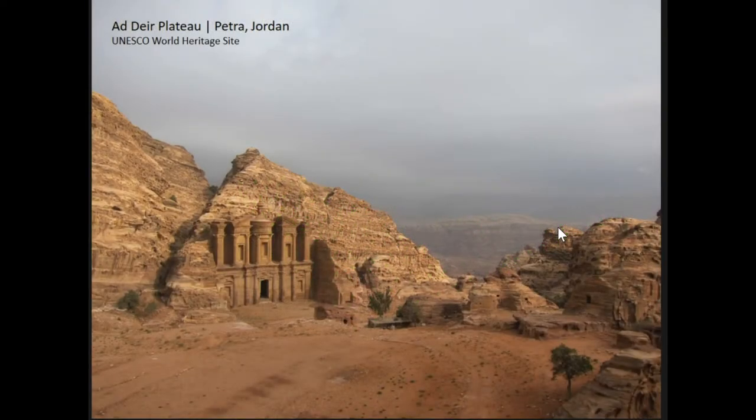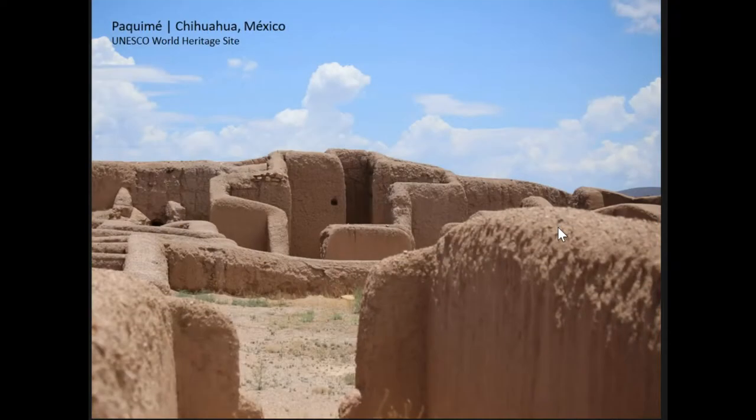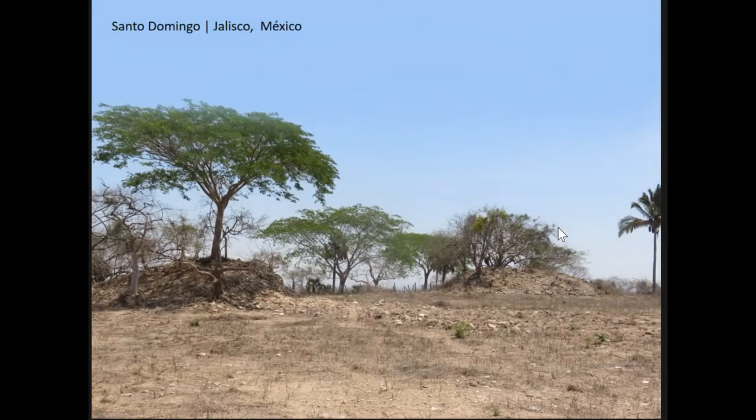The first being the Adair Plateau in the Nabataean Kingdom of Petra. The second is a site in northern Mexico known as Pacime, just south of the U.S. border. And then the third — a non-UNESCO World Heritage Site, I thought I'd throw in something a little different — the Aztatlan site of Santo Domingo, which is on the coastal plain of Jalisco, Mexico.